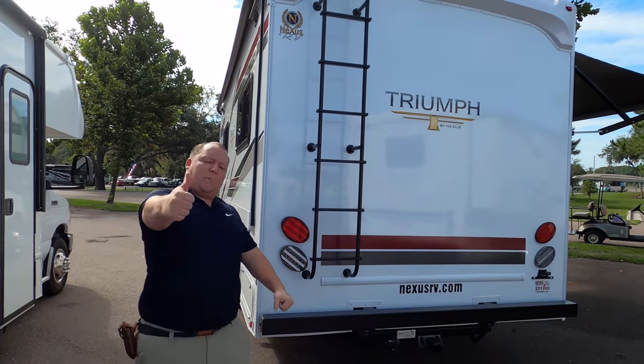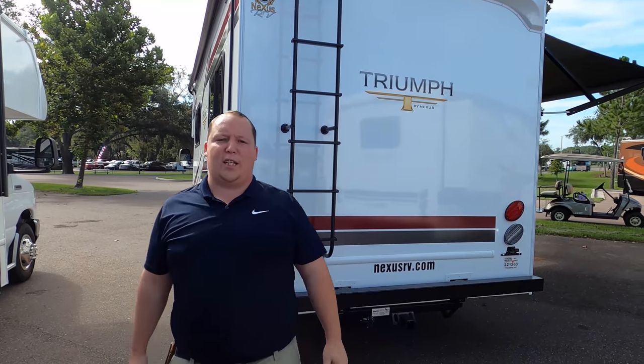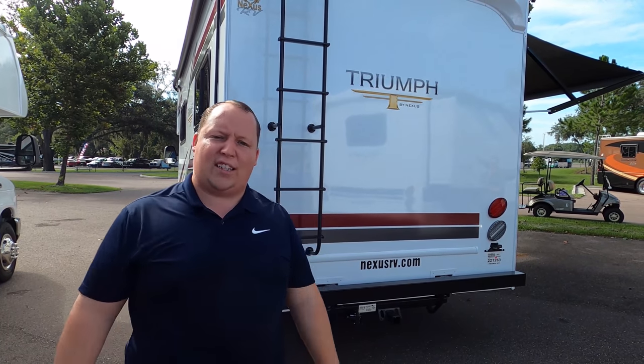If you haven't already, make sure you smash that thumbs-up button. One of the RV salesmen is going to take himself up on the roof to show you what features the roof has to offer.